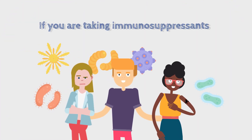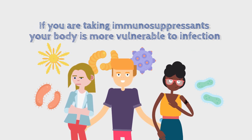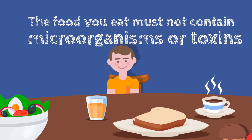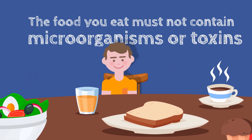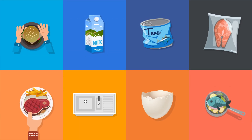If you are taking immunosuppressants to protect your transplant, your body is more vulnerable to infection. Therefore, the food you eat must not contain microorganisms or toxins that can cause infection or poisoning. Here are a number of recommendations to help you avoid them.